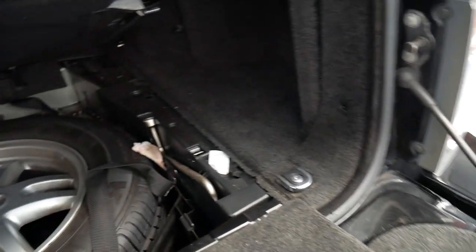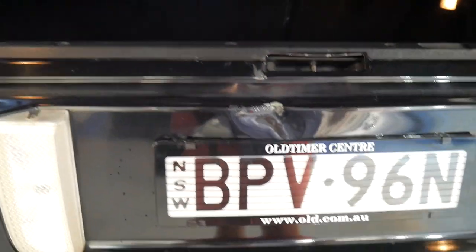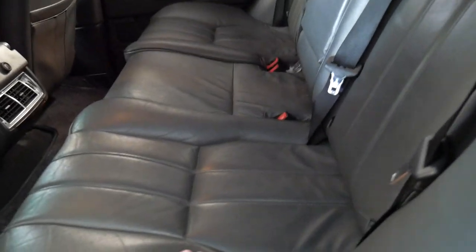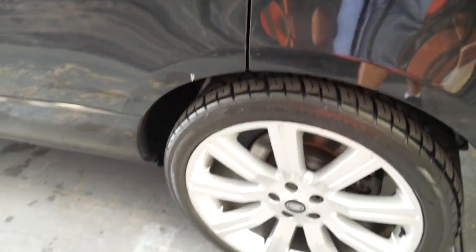The 4.4 litre V8 sounds fantastic. That's the original spare. Obviously for a car of this age with 216,000 kilometres you're always going to get the odd mark here and there, but generally speaking I think it's very good. The wheels are excellent.